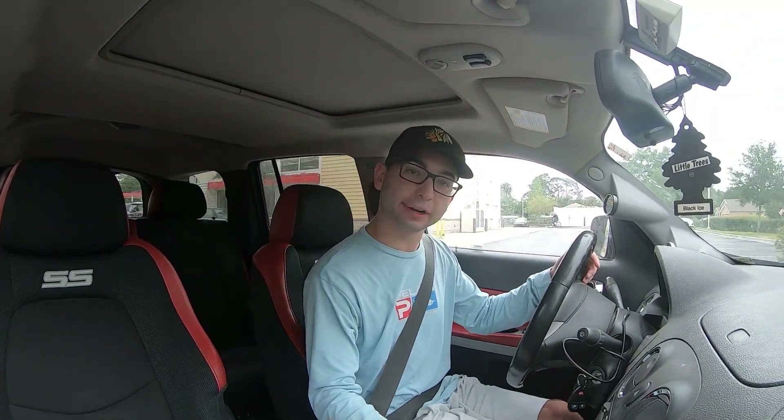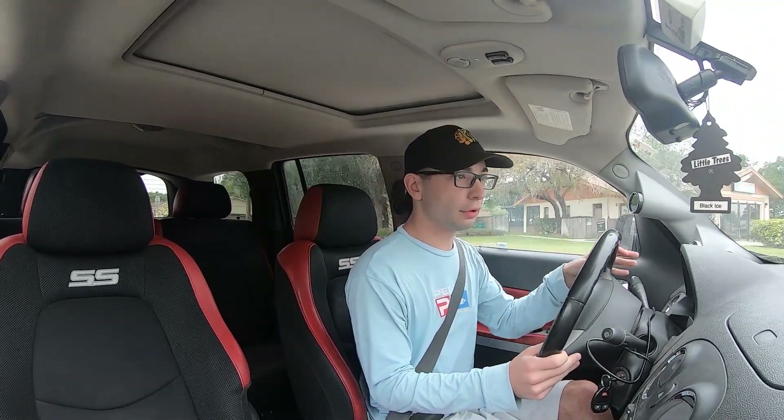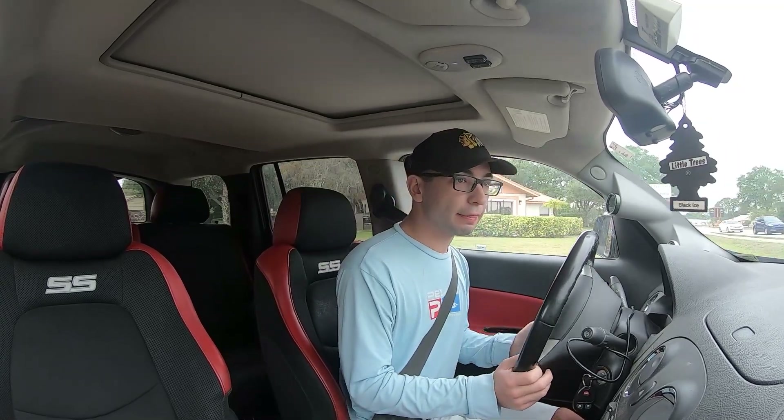Grant just told me as I was driving out that it was making puffy lean stuff, which is kind of concerning. But I've got the computer right next to me, rocking this solo, and we'll see what we can do. Traffic sucks, of course — traffic on this road always sucks.